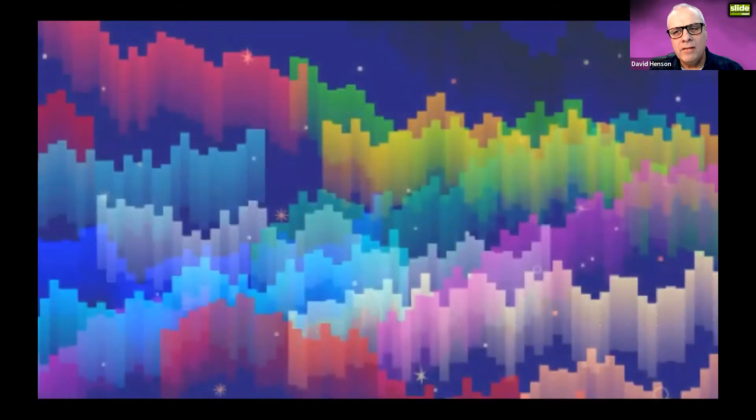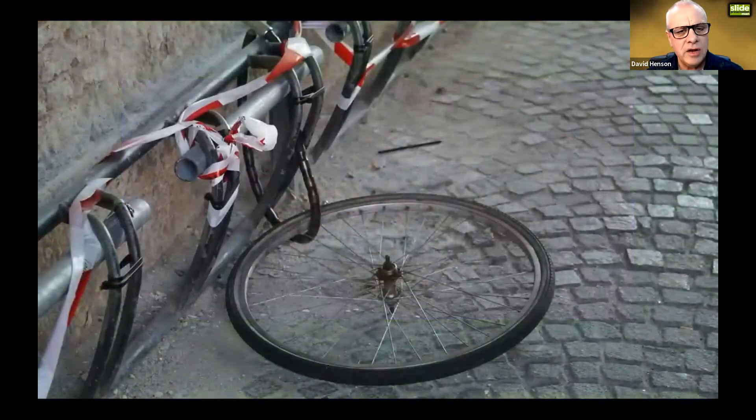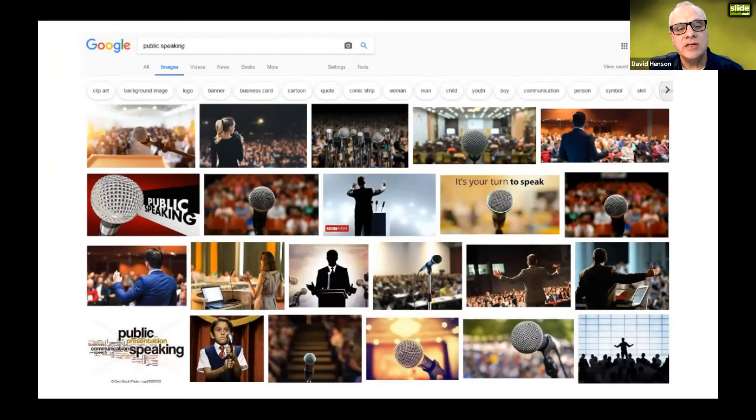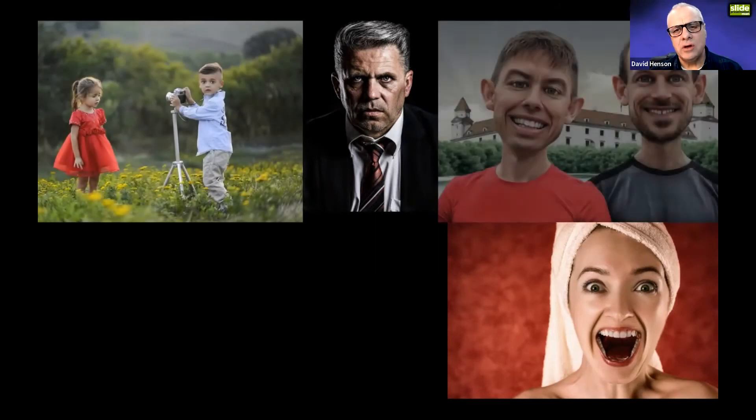Third, avoid low-resolution images. It's quite hard to find them these days, but if you use one, it really doesn't come across professionally. You can also see that one has a watermark on it — which brings me to the fourth thing to avoid: copyright theft. If I search 'public speaking' in Google Images, I could quite easily lift any of those images onto my presentation, but it's the equivalent of shoplifting. The copyright belongs to someone, and there's no excuse because there are so many sources of free or cheap images.